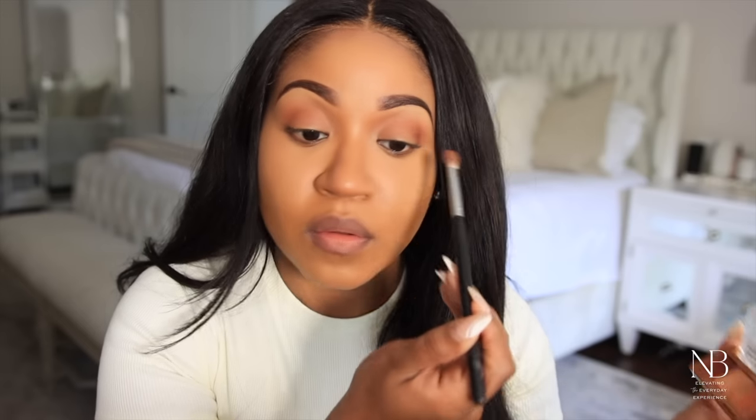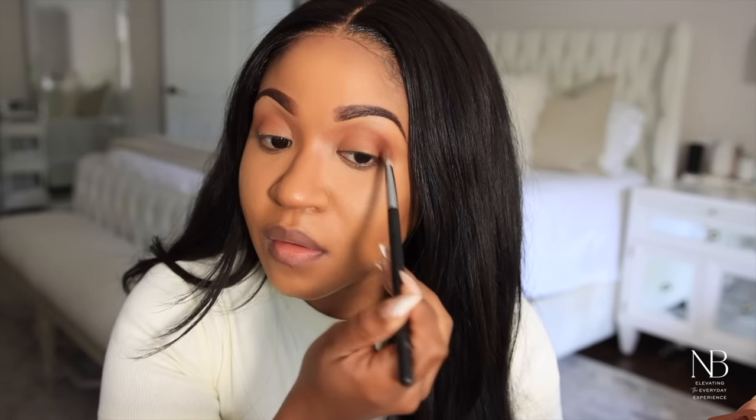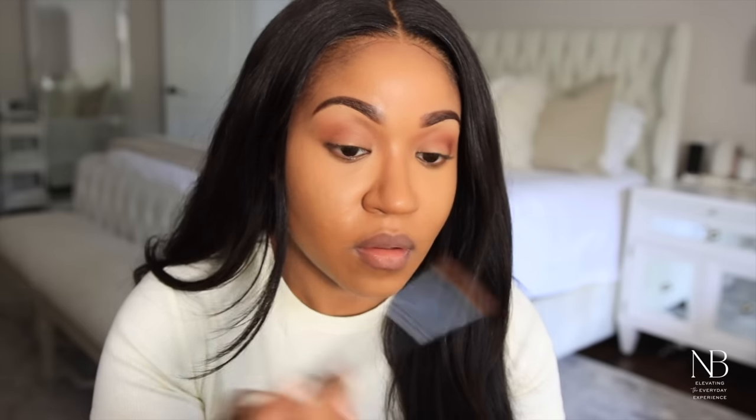And just for some added depth, I'm going in with a darker brown shade in the outer crease, placing it and blending it out.